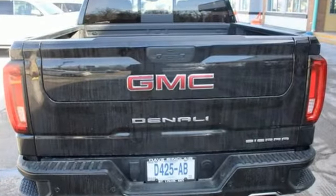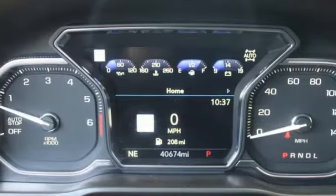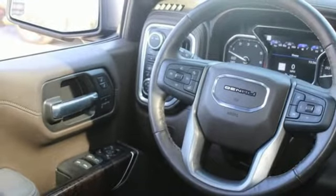It boasts an impressive list of features like these: V8 engine, four-wheel drive, automatic transmission, trailer brake controller, integrated navigation system.